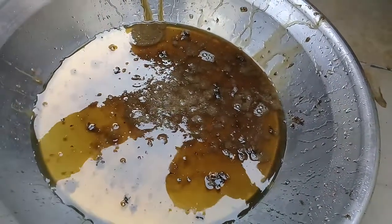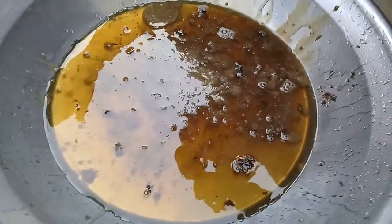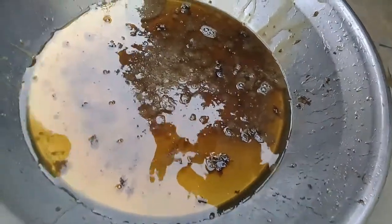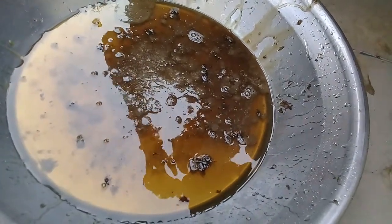Both honeycombs we extracted today are full of honey. Take care of yourself, and may your Lord Almighty keep you happy and healthy.